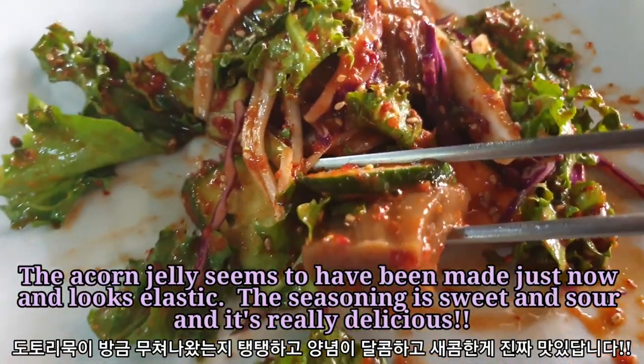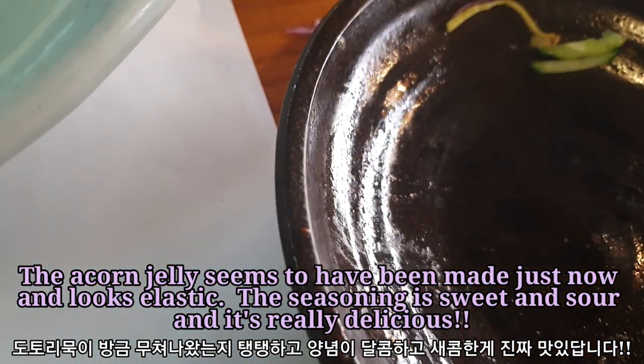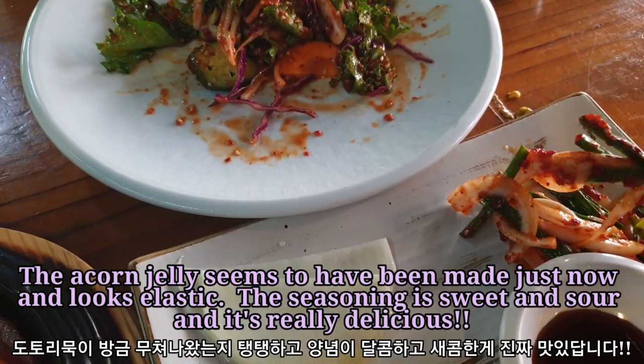The acorn jelly seems to have been made just now and looks very elastic. The seasoning is sweet and sour and it's really delicious.